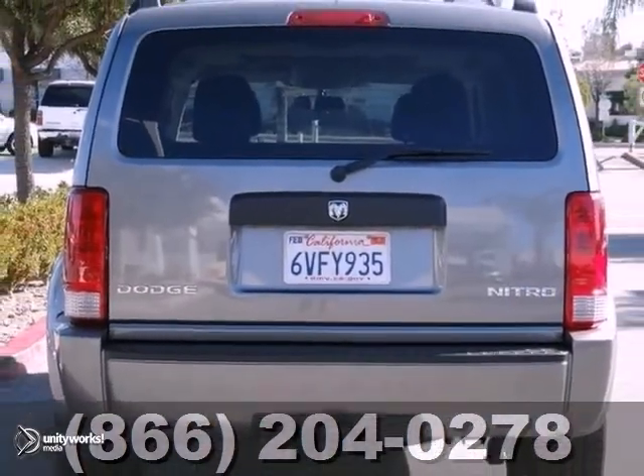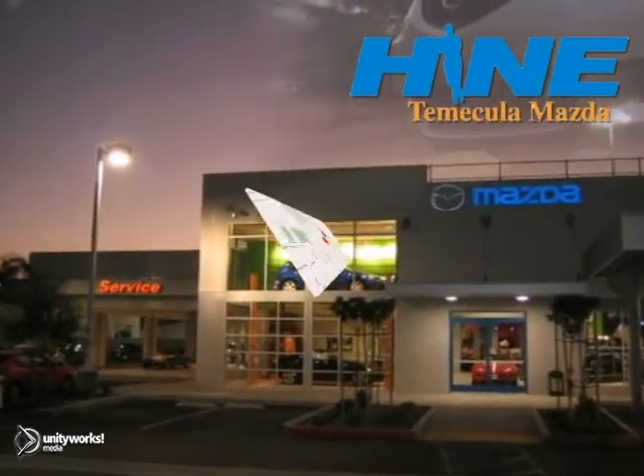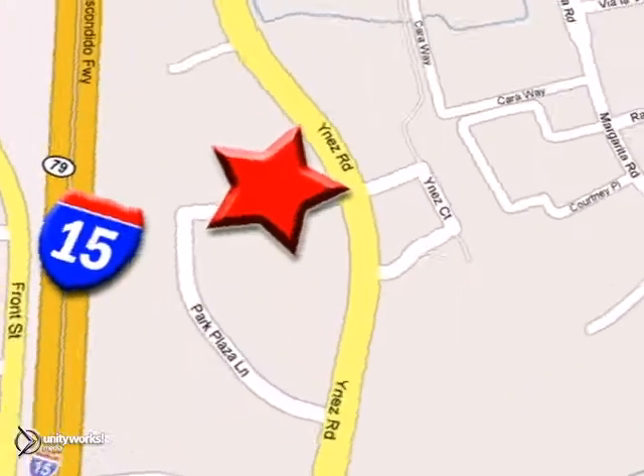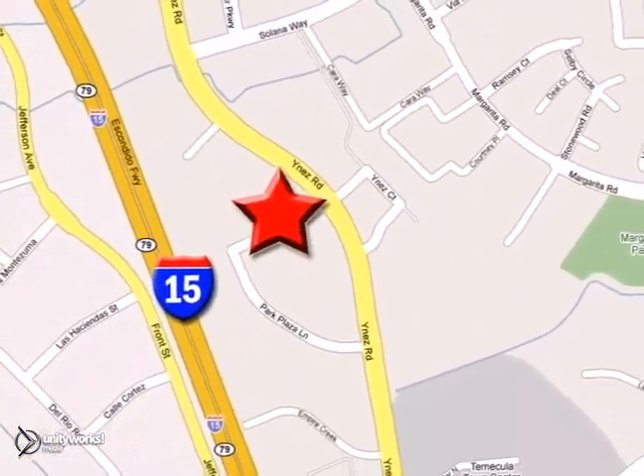Come check it out. Buy with confidence today at John Heim Temecula Mazda. We are conveniently located at the corner of Inez and DLR in the Temecula Valley Auto Mall. I got mine at Heim — get yours today.